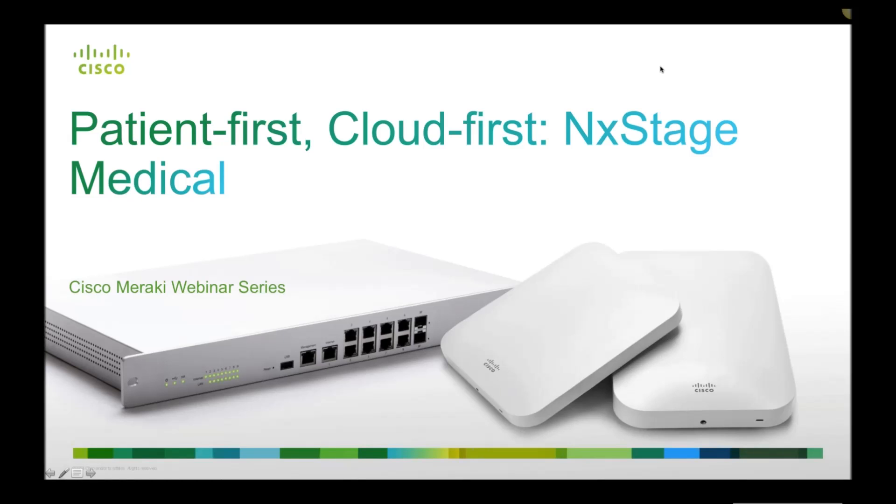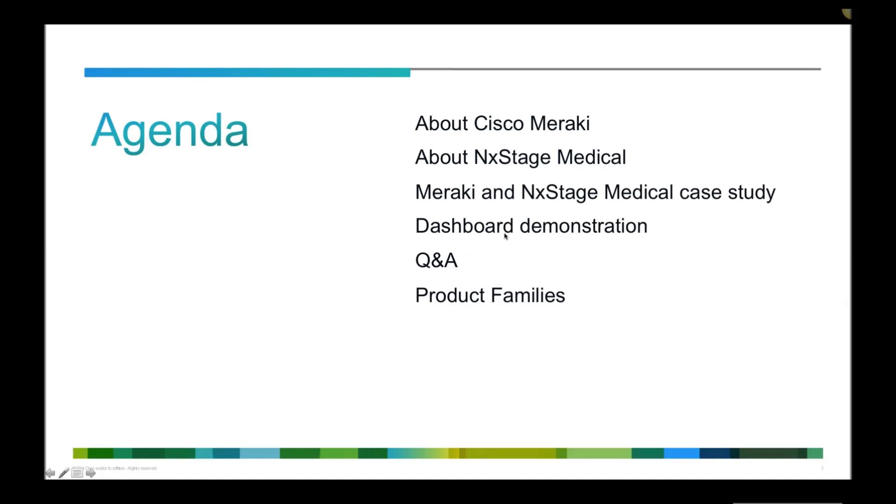We're here in the Meraki offices in San Francisco and today we're going to be looking at a patient-first, cloud-first webinar with Next Stage Medical. We're here with Brian and Clay from Next Stage Medical and also Kat from our Meraki webinar team, and we'll be answering your questions as we go through today's session.